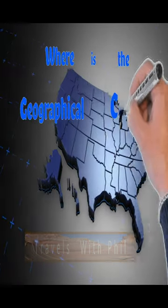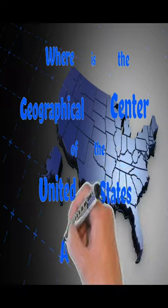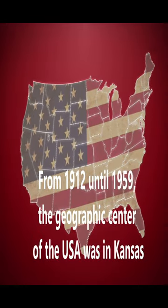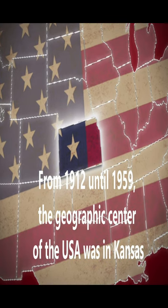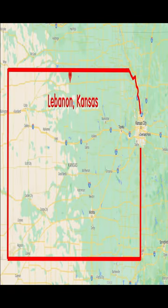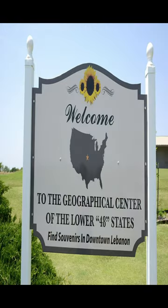Where exactly is the geographical center of the entire United States of America? From 1912 until 1959, the geographic center of the United States was in Kansas — before Alaska and Hawaii were added. It's in Lebanon, Kansas, and this is the modern day sign that you can find out there.